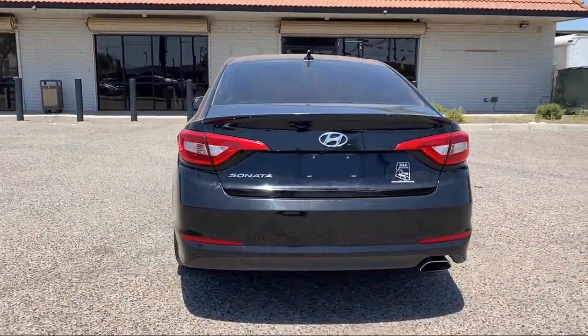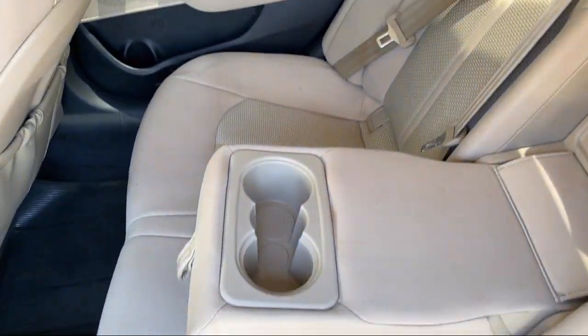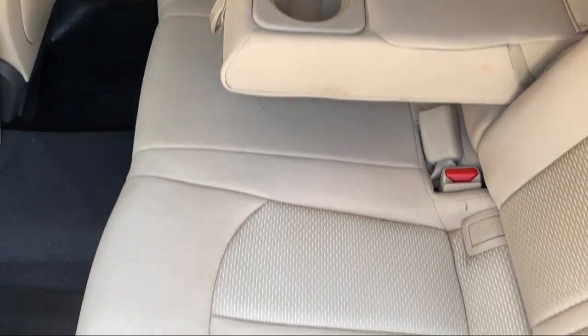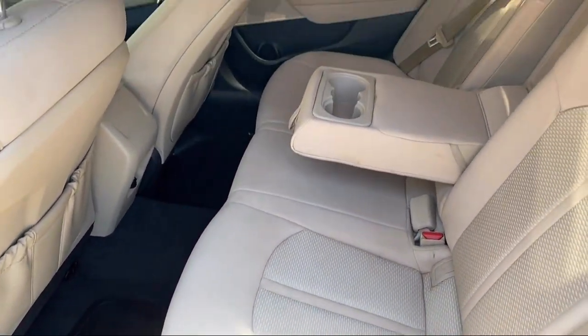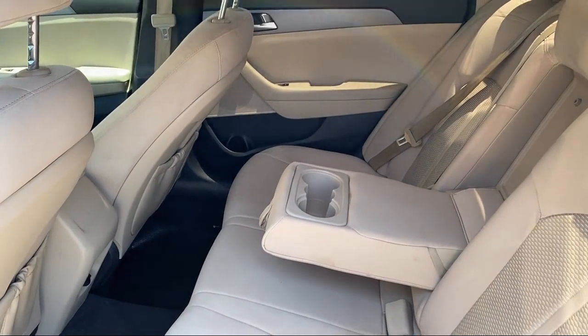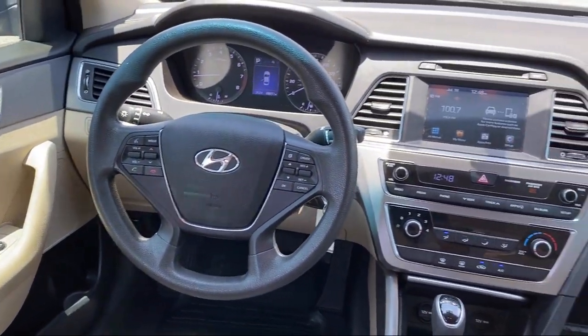For over a decade, B&G Auto Sales has been providing relatively new model cars with low miles for as little as $500 to drive off. Let's face it, that's not easy to come by. We have a friendly and knowledgeable staff that provides top-notch customer service.